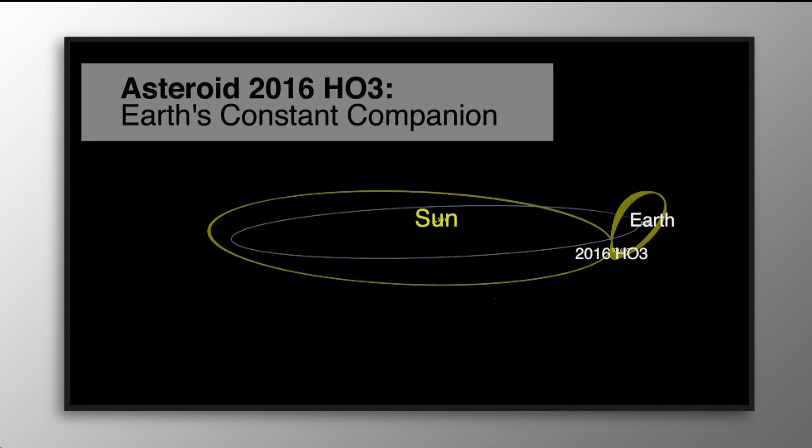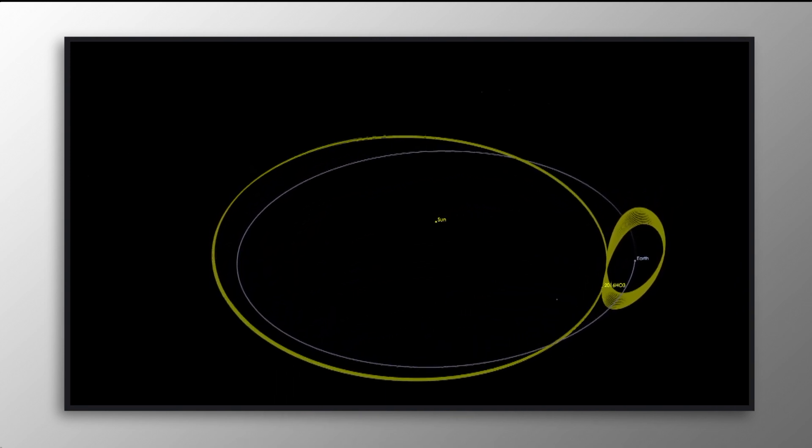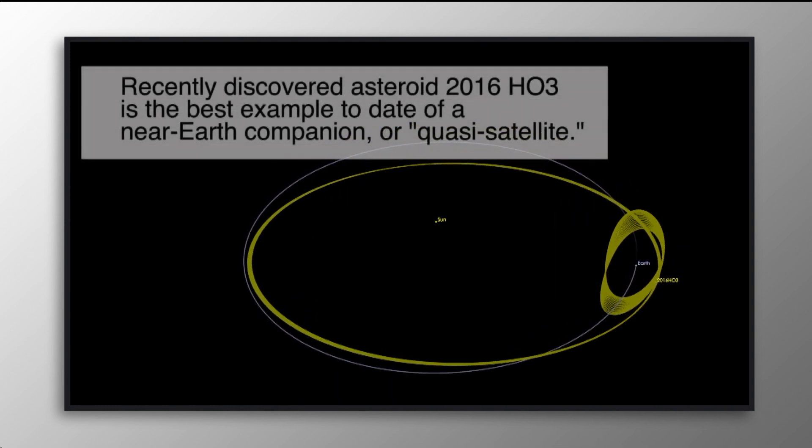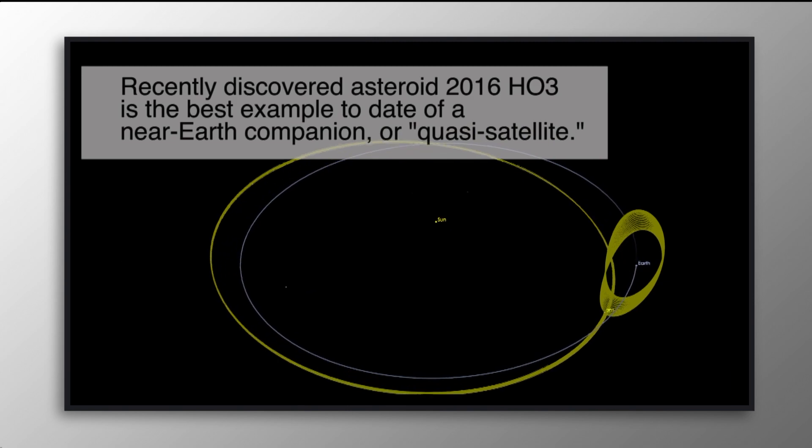It was discovered on April 27th. They figured out that it's been dancing around us for quite some time. Here's a little bit of a video from NASA — this is NASA's official video — and they said that this rock's orbit is irregular, causing it to drift between 38 and 100 times the distance of our primary moon, and it also bobs up and down across the Earth's plane.